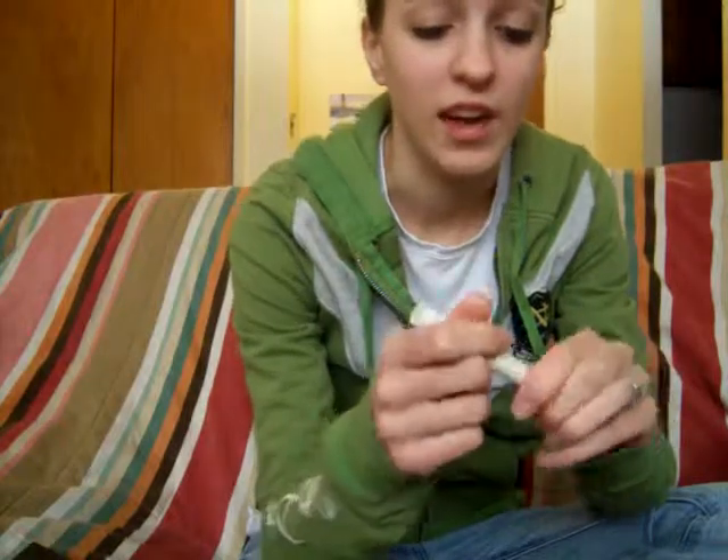I got the Therapeutic Lip Balm in Vanilla Cream. It smells very good and I love it. It makes my lips feel so soft, and my boyfriend loves it too.